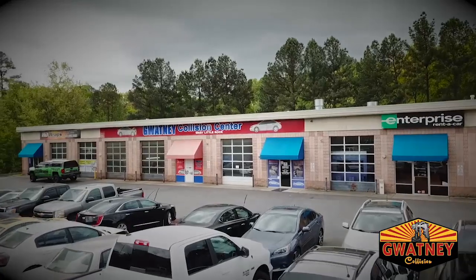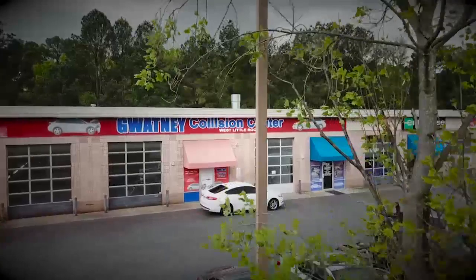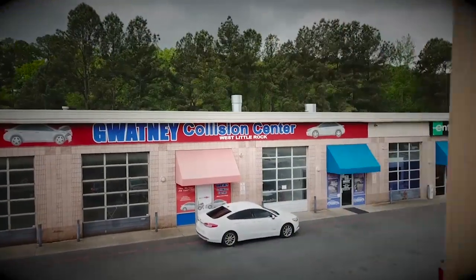Gwatney takes the stress out of your repair because there's no need for a minor accident to wreck your life. Gwatney is a preferred repair facility and will work directly with your insurance companies. Gwatney Collision West, across from the Academy Sports Shopping Center.